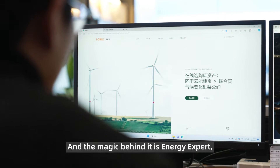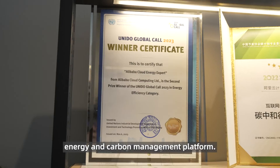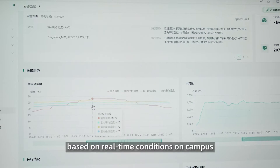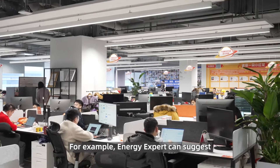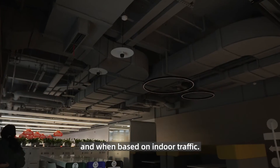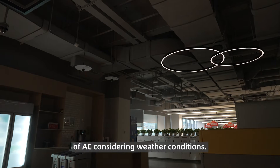The magic behind it is Energy Expert, Alibaba Cloud's AI-based energy and carbon management platform. Energy Expert helps adjust system settings based on real-time conditions on campus to reduce energy waste. For example, Energy Expert can suggest which area's lights should be switched on or off and when based on indoor traffic. It can also adjust the usual starting time of AC considering weather conditions.